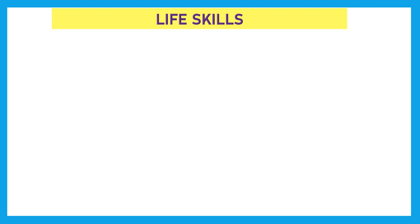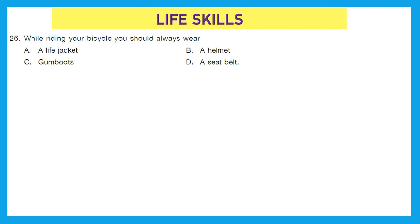Now we move to our third section — Life Skills. Question 26: While riding your bicycle, you should always wear — a life jacket? No. A helmet? Yes. Gumboots? No. A seatbelt? No. Option B is the right answer. We should wear a helmet while riding our bicycle.